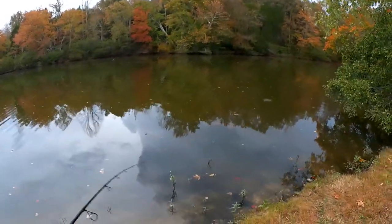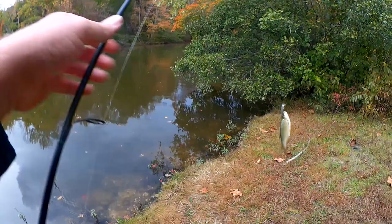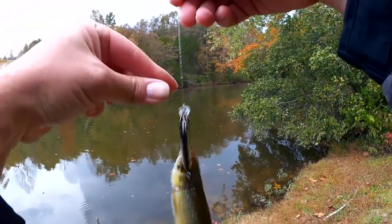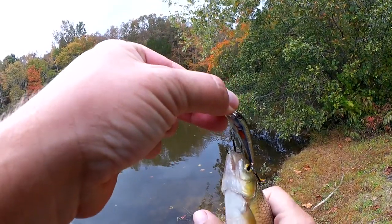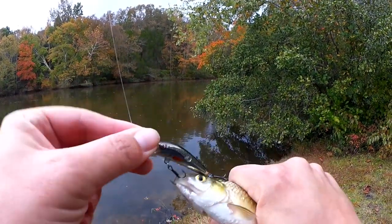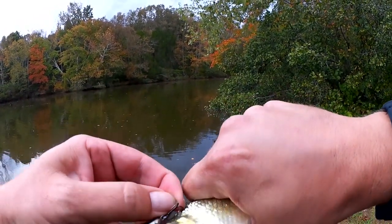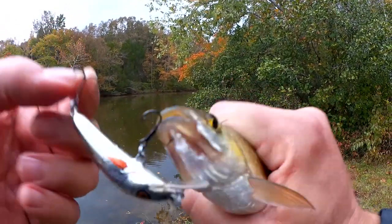Fish on! Wow, check it out — golden shiner! I just caught a golden shiner on a jerkbait. That hook's not in the mouth, but that one definitely is.